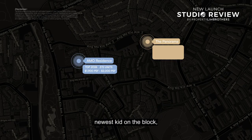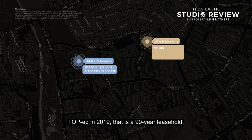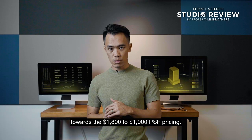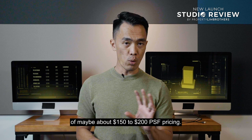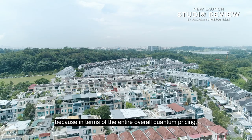We'll now deep dive into how Ammo Residences fares against surrounding developments. Firstly, Panorama — one of the newest developments, TOP in 2019, 99-year leasehold, with about 698 units from 1-bedder to 5-bedder. They are hovering at $1,008 to $1,009 per square foot pricing. With a new launch price of about $2,000, the price disparity is a delta of maybe $150 to $200 per square foot — not too far off. It will be interesting to see how the layout fares, because in terms of overall quantum pricing, Ammo Residences will be very competitive against the resale market.